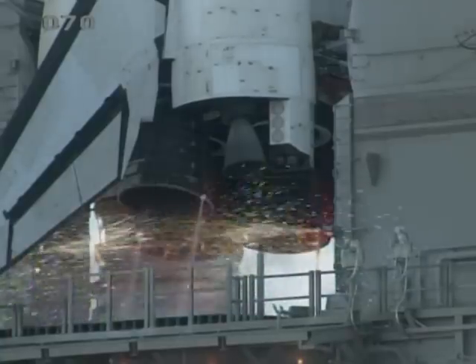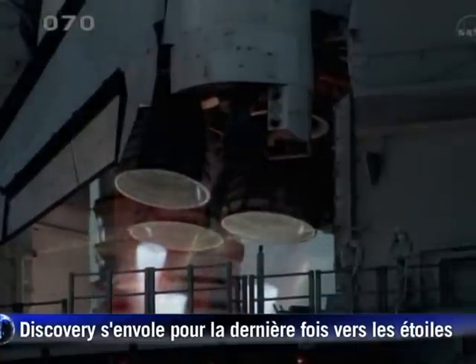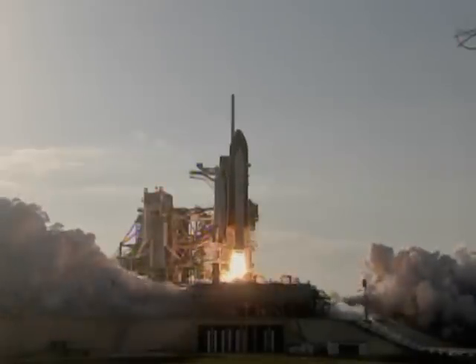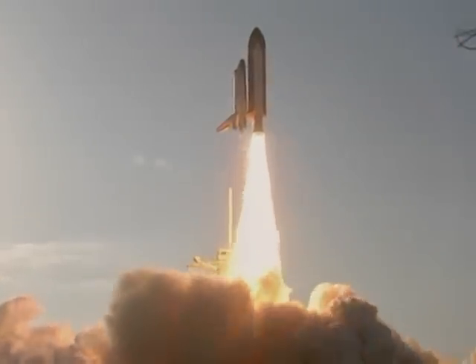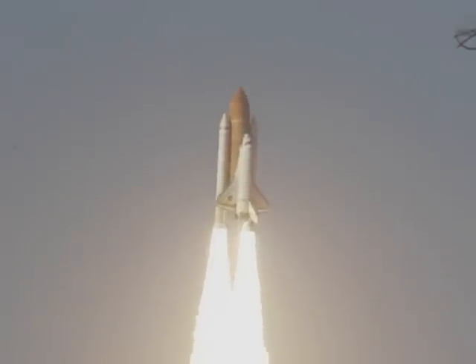Go for main engine start. We have main engine start. Two, one, booster ignition and the final liftoff of Discovery — a tribute to the dedication, hard work and pride of America's Space Shuttle team. The shuttle has cleared the tower.